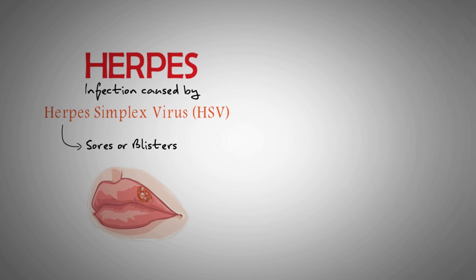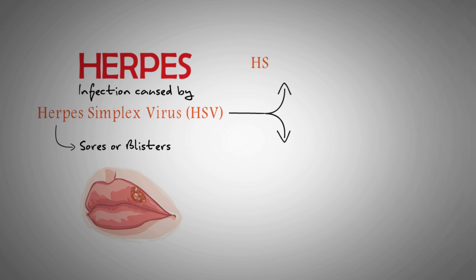There are two types of HSV. HSV-1 causes oral herpes, which usually affects the mouth and surrounding skin. HSV-2 causes genital herpes, which is usually sexually transmitted.